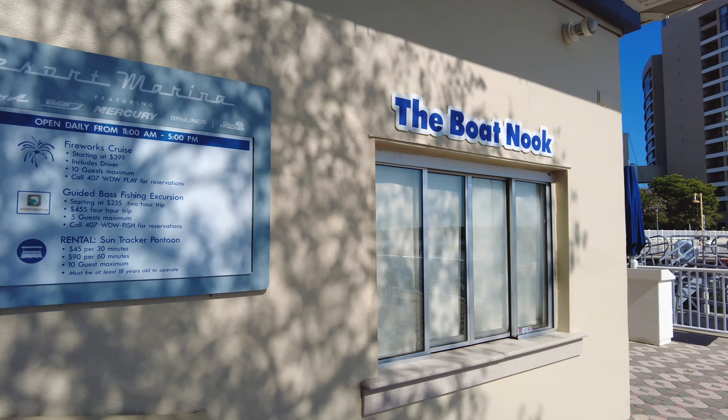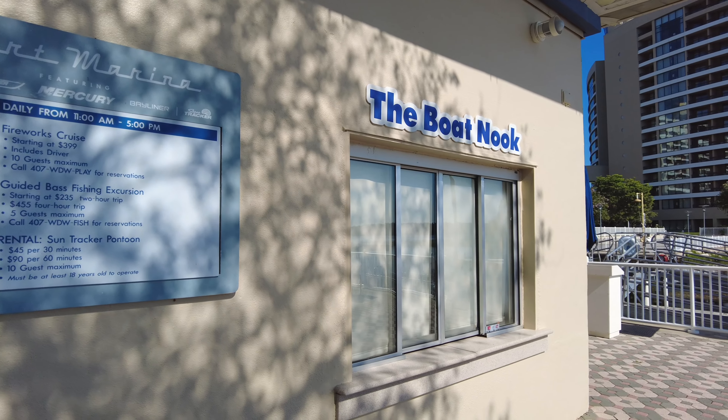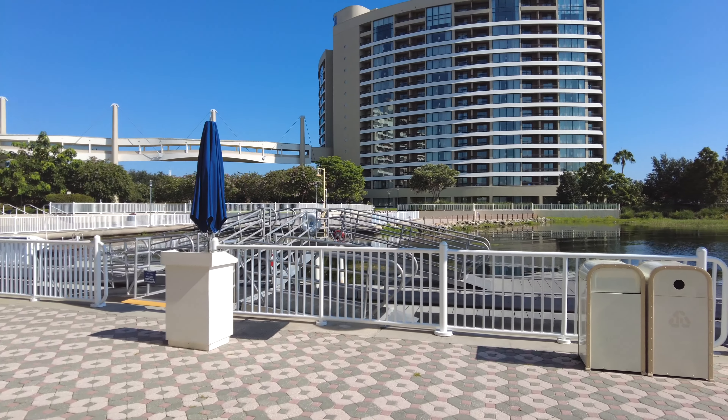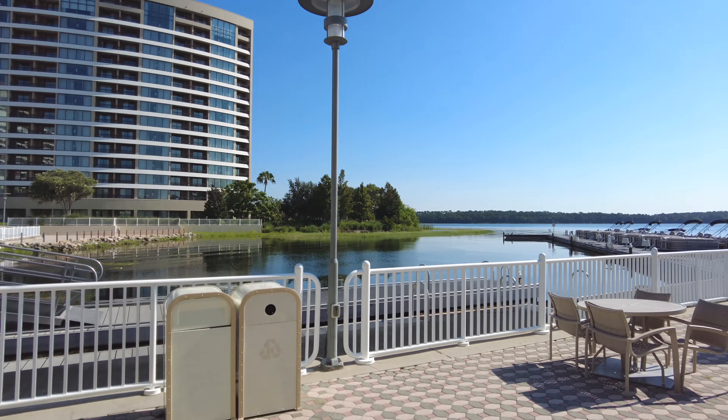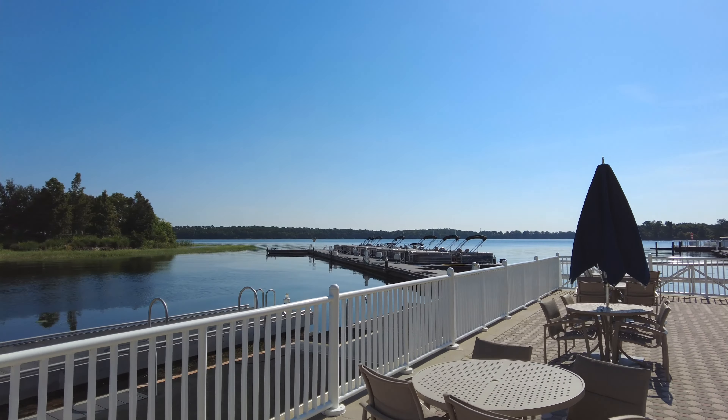So you come down to the boat nook. It opens at 11 o'clock — it's open from 11 a.m. to 5 p.m. every day. You reserve your pontoon boat and then they're gonna load you on to one of the many pontoon boats and you can drive them around Disney World. This is a first-come first-serve activity. You cannot make prior reservations before you get to the resort, so do get here early because they do fill up quickly.